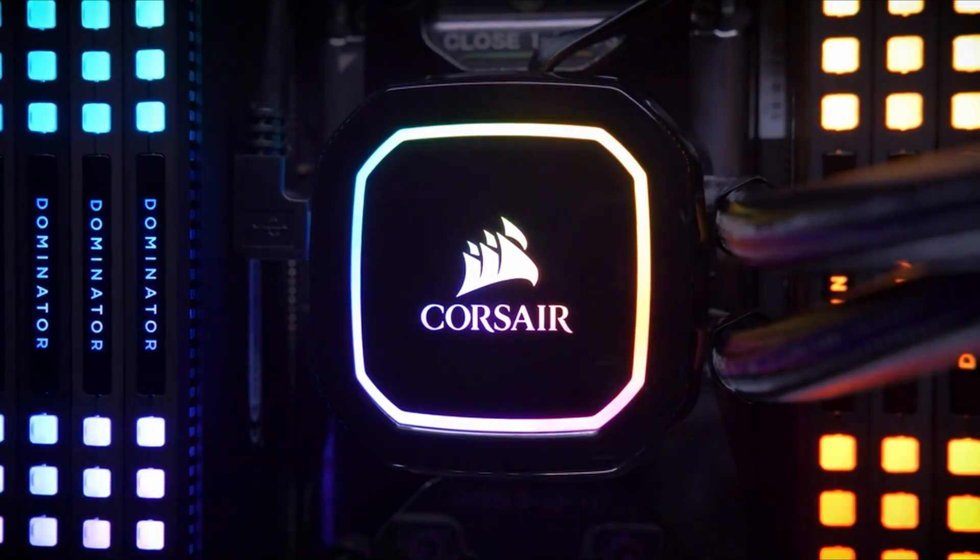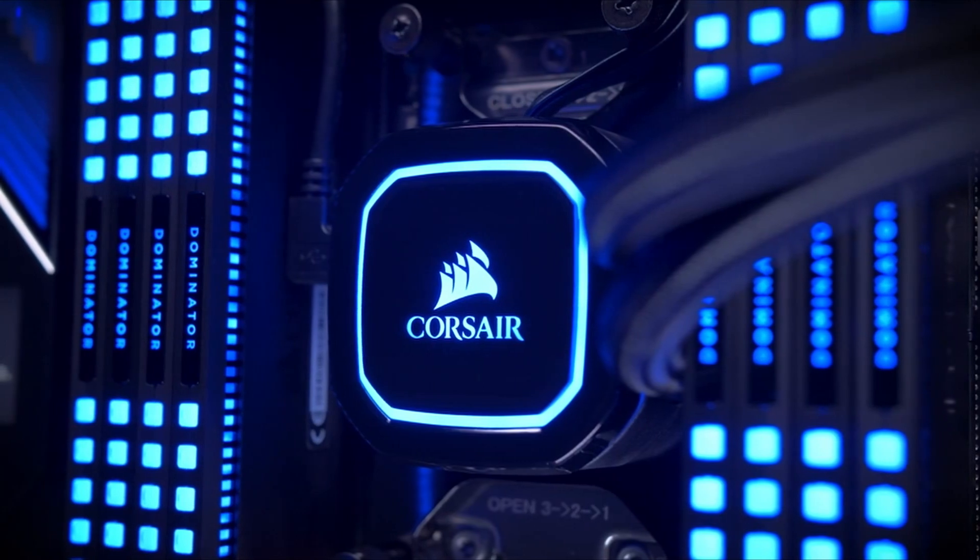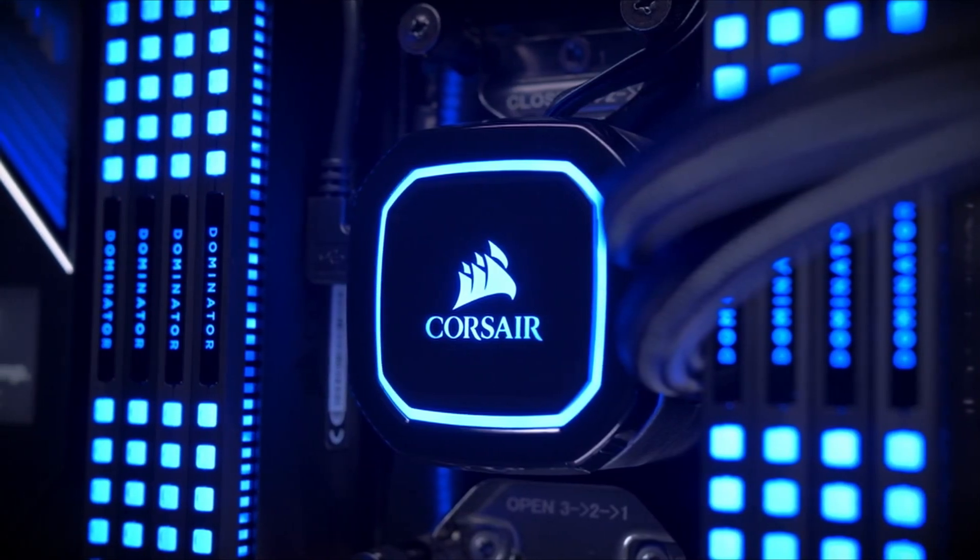While the Pro XT coolers are focused on high performance out of the box, it doesn't mean they can't look good too. With a glossy piano black ring around the pump head and a premium finish all around, the Pro XT coolers will give a refined look to your system.